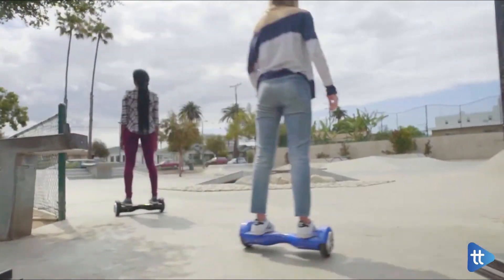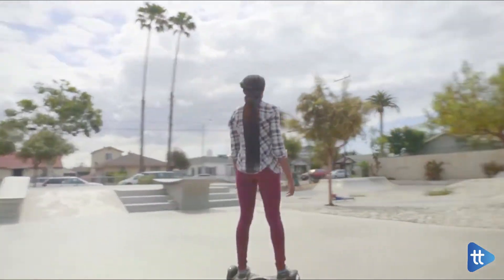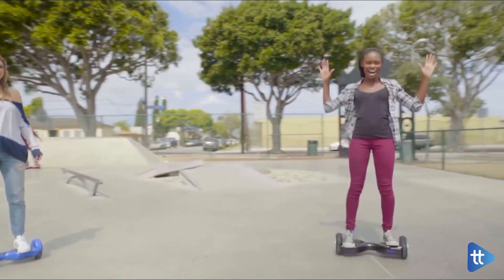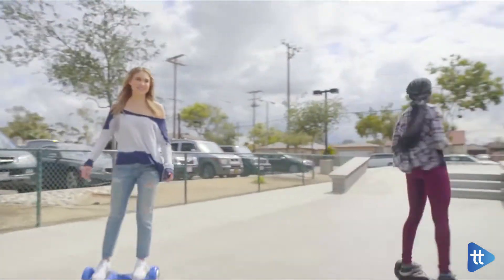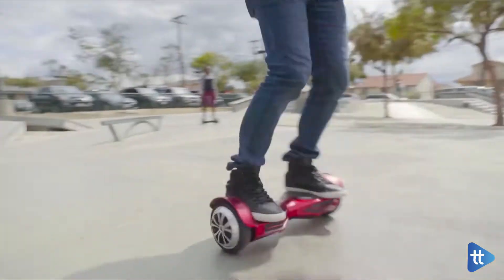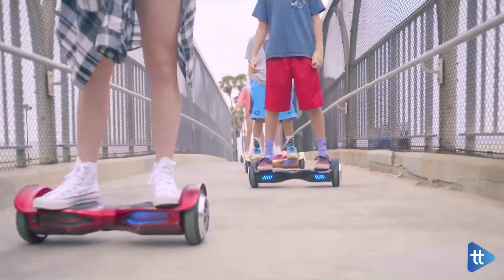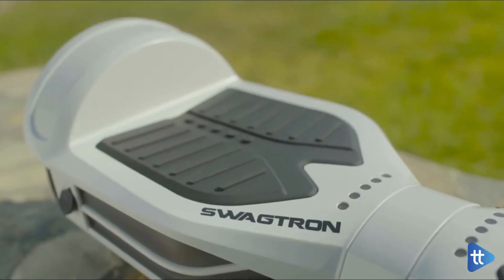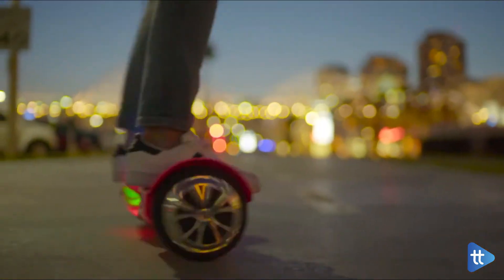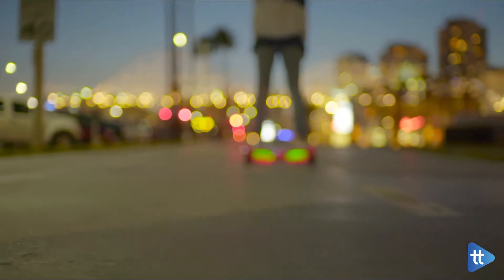This hoverboard is also among the best hoverboards for kids. It can speed up to 8 miles per hour via its 300-watt dual motors. Some unique features that give it an upper hand include very bright headlights and enough riding modes to select one according to your level of expertise. If you're a beginner, you can adjust it to learning mode, which helps you adjust speed and learn how to balance.